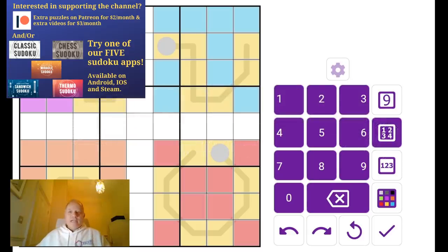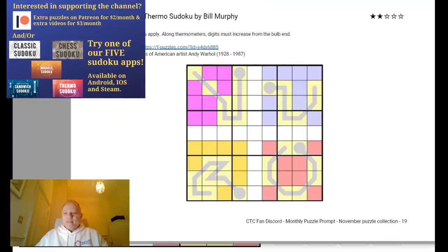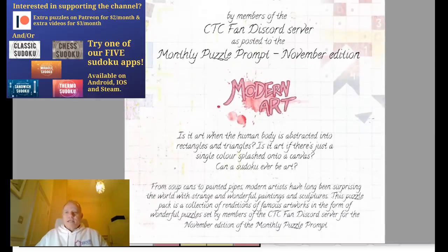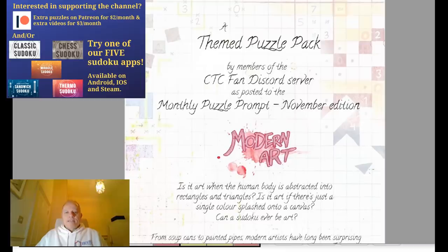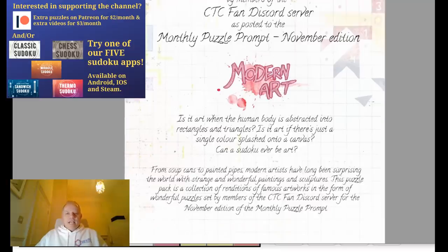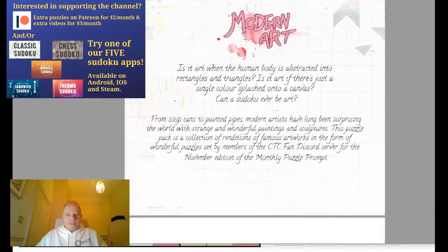Hello and welcome back to Cracking the Cryptic. I've been having a look at this Modern Art Sudoku pack — not that we created it, that's nonsense. It's been created by members of the CTC fan Discord server, and the November edition of the monthly puzzle prompt theme was Modern Art. The results were so good that they've created this document, which we've been very happy to release.